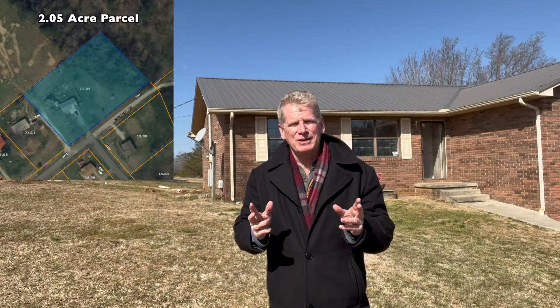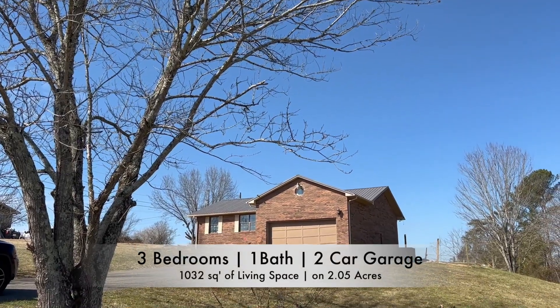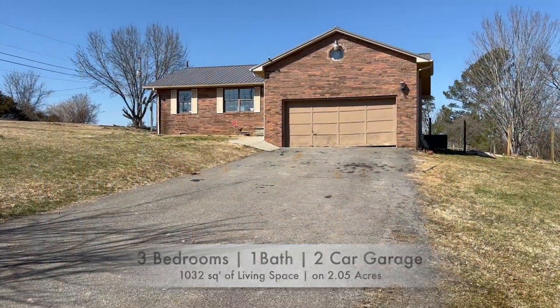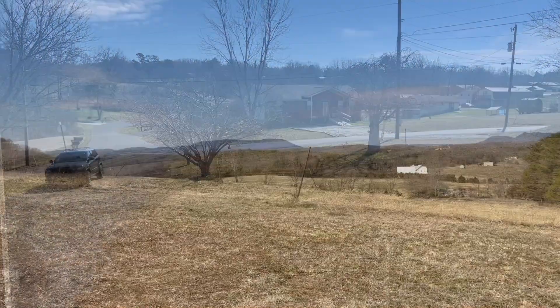I've got a great little property here that I like to call a diamond in the rough. It's a three-bedroom, thousand-square-foot, one-bathroom home with a double garage sitting on a little over two acres of land. And it has the most incredible mountain views.